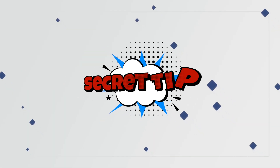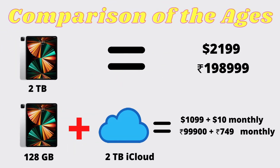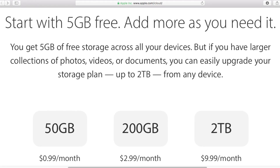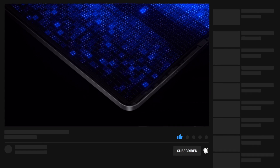Finally, the secret tip. If you want more storage on your iPad, get the base model and use iCloud. It is not only cheaper, but you pay for only the storage you use. By the way, my next video will be about the benefits of using iCloud, so make sure you subscribe and turn on the bell notification.